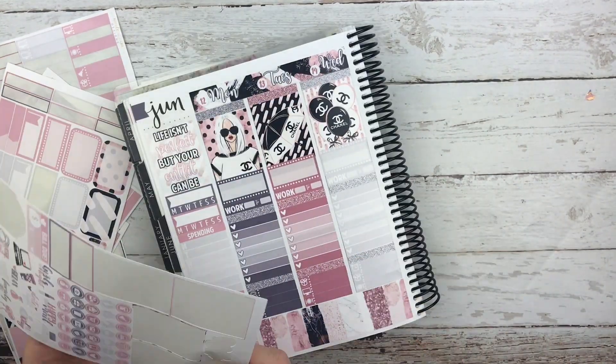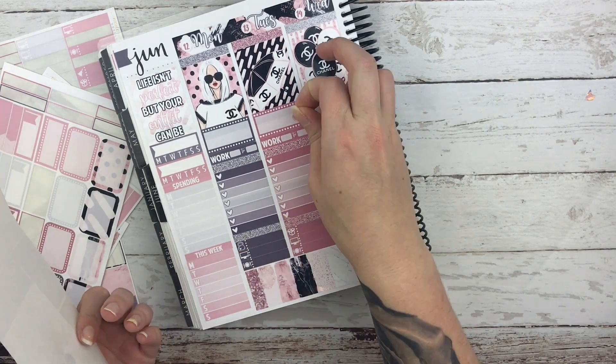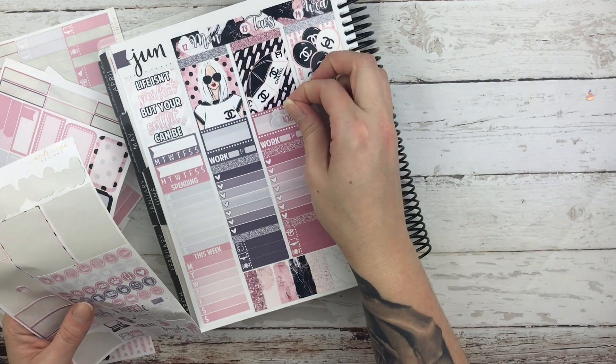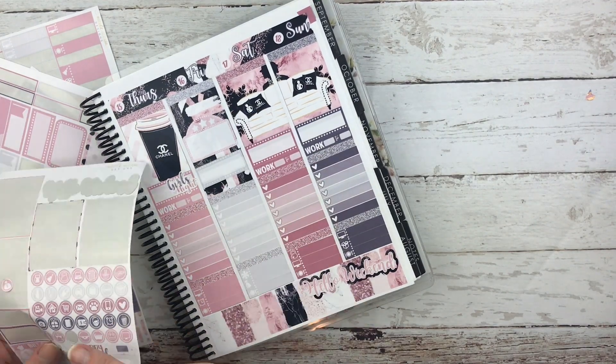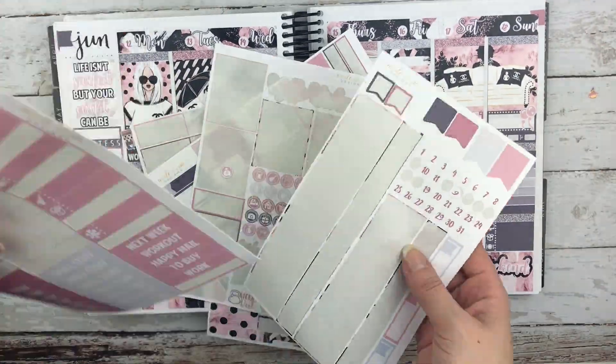I stuck my weekend banner down at the bottom, a movie marquee on Friday because of new releases, and a little payday icon on Tuesday. I pulled it back up and decided to stick down the script icon instead, and then put a couple of other little icons throughout the week. Sorry this took so long to get up — I hope you guys enjoyed, and I will talk to you guys next time. Bye guys!